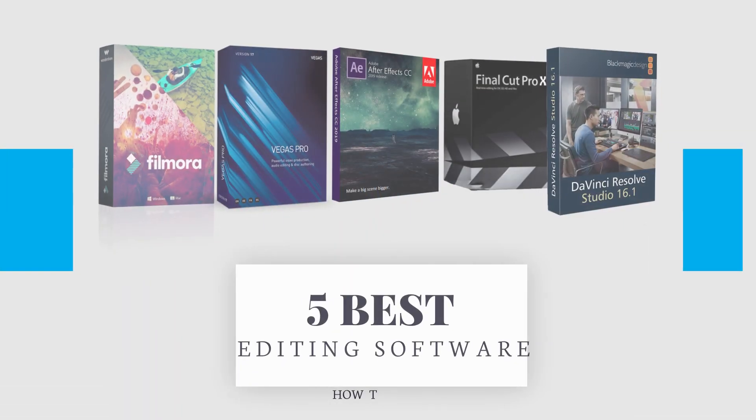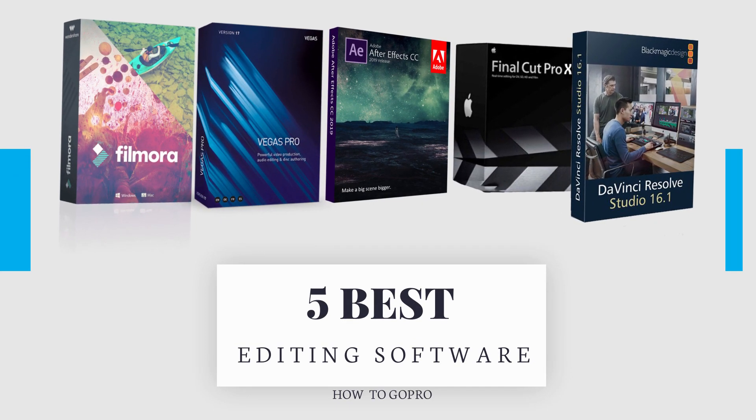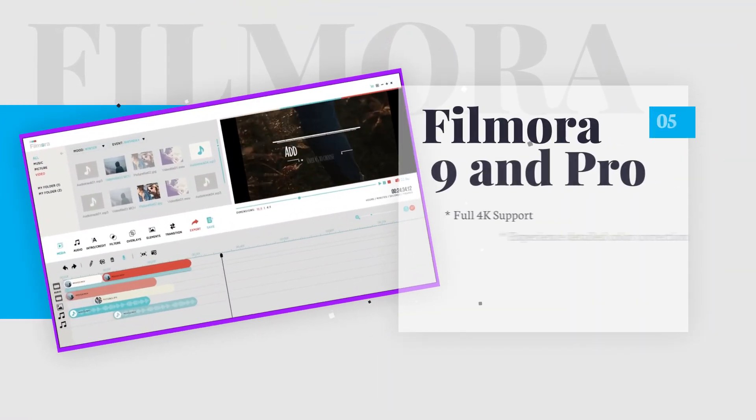Hello guys, welcome back to another video. In today's video we'll be taking a look at the five best video editing software. Be sure to check the links in the description below, so let's get right into it.